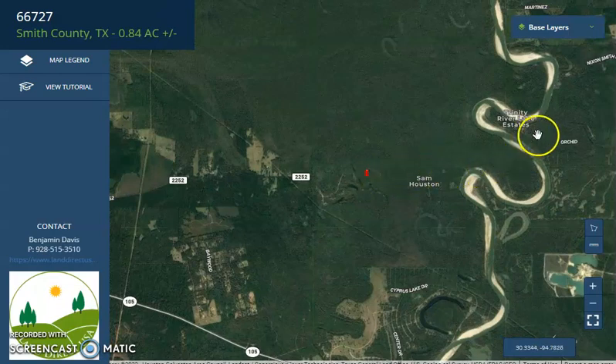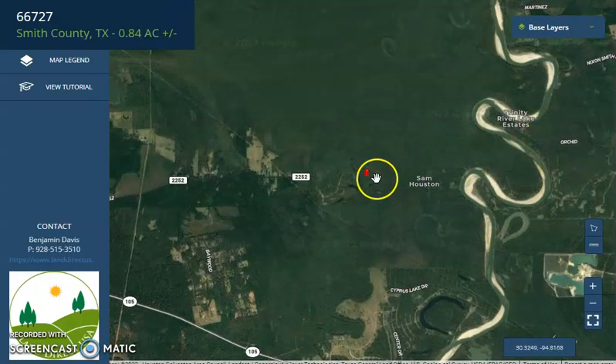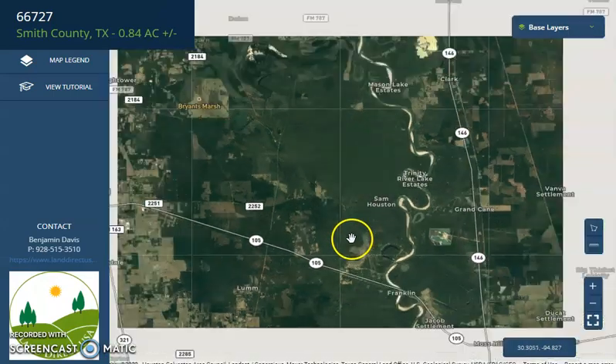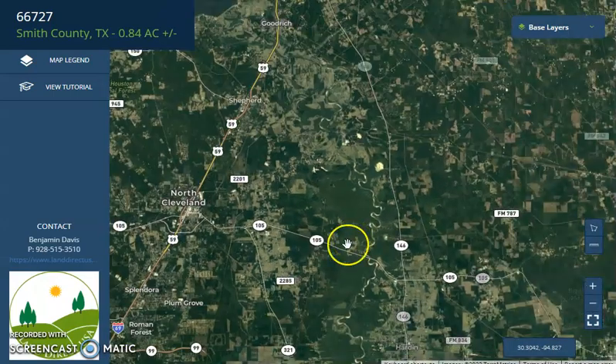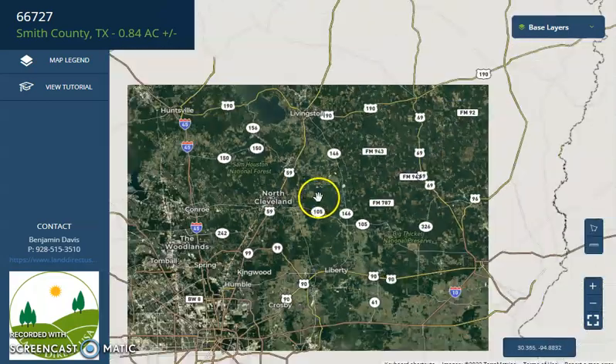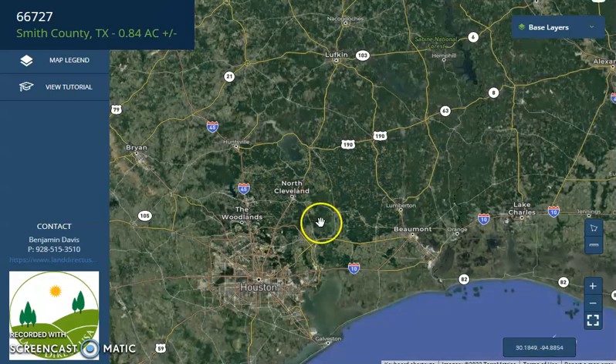Trinity Lake is on the east, Highway 105 on the south, North Cleveland on the west, and Houston, Texas to the south.